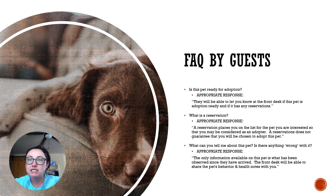When guests come into the facility, there are a few questions that are typically asked almost every single time. The first one is: is this pet ready for adoption? If you're in the adoption dog kennels, then yes — those pets are all ready for adoption. They have been spayed and neutered, microchipped, and fully vaccinated. They are ready to go home today.